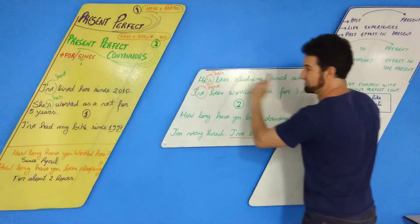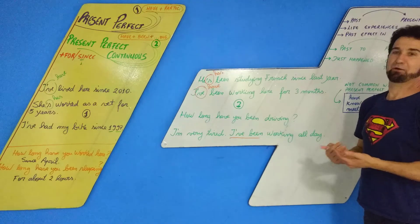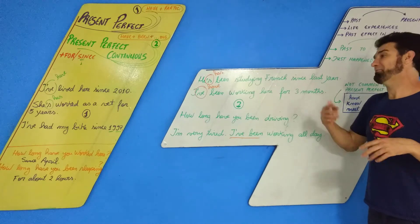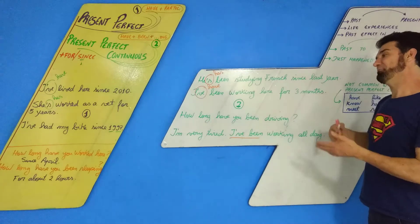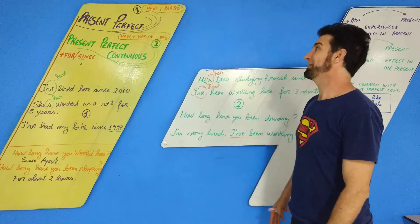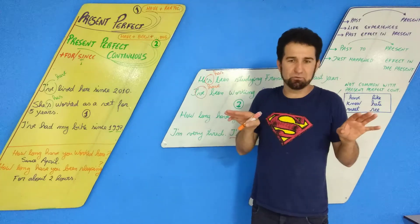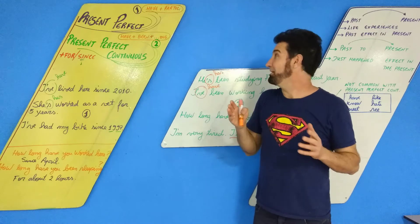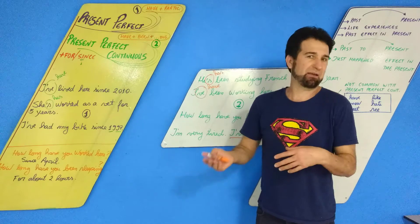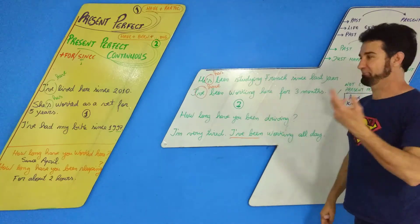Nesses casos de coisas que recém aconteceram — 'estou sujo,' 'estou cansado' — é mais fácil usar o Present Perfect Continuous, porque you don't need to remember the past participle. You just say 'I've been' or 'she's been' plus the verb with ING — 'I've been working,' 'I've been crying,' 'I've been dancing.' With the Present Perfect you have to remember: 'I have worked,' 'I have danced.'